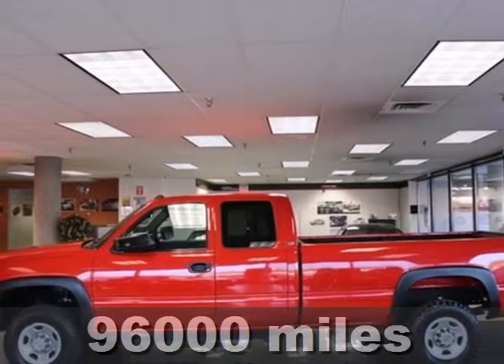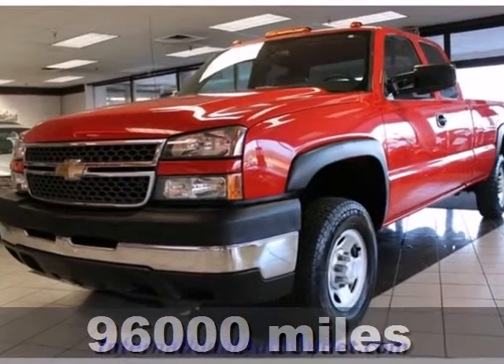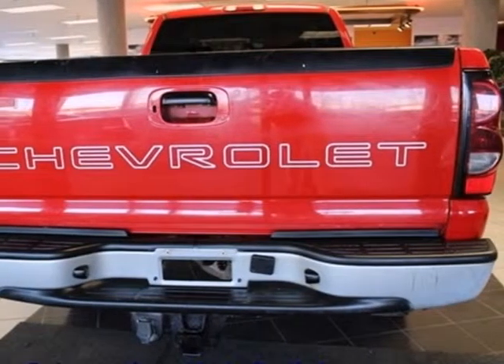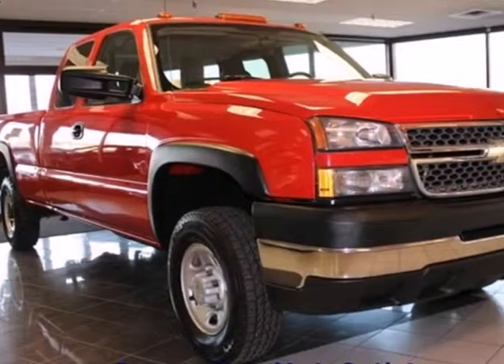It's a 2005 Chevrolet Silverado 2500 HD. This massively capable three-quarter ton truck is on the job with heavy-duty suspension, gas shock absorbers, a high-torque V8 engine, 105-amp alternator system, and four-wheel anti-lock vented disc brakes.